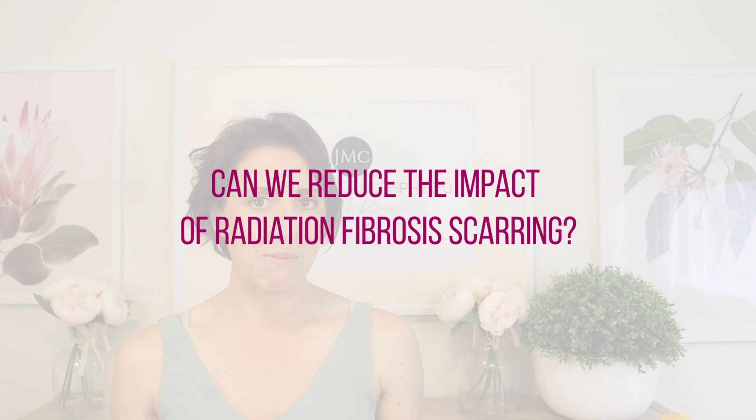The last thing I want to address is whether we can prevent or reduce the impact of radiation fibrosis scarring. Given how significantly it can impact quality of life, I'd really like to see a more preventative approach. When patients come to see me with radiation fibrosis scarring, they often report symptoms like: it's painful to hug somebody, they don't like lying on that side at night, it's uncomfortable wearing a bra, they don't want to touch their own chest wall or breast, and they certainly don't want a partner touching that area.